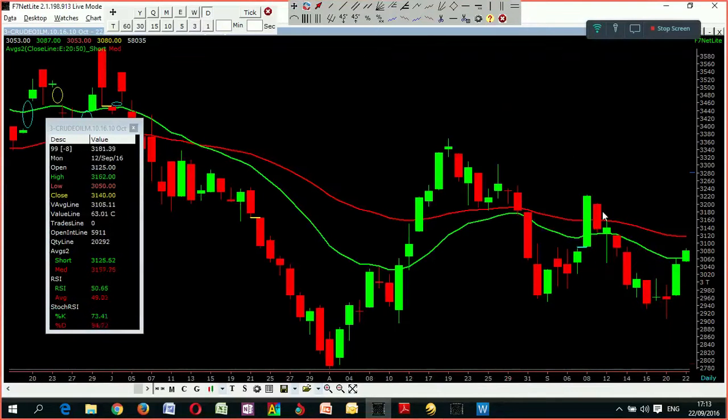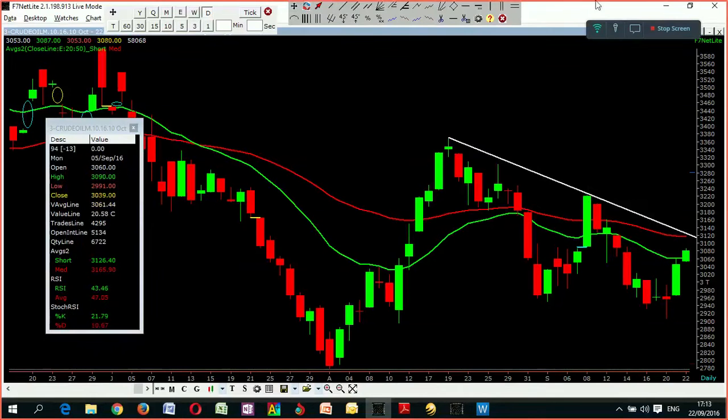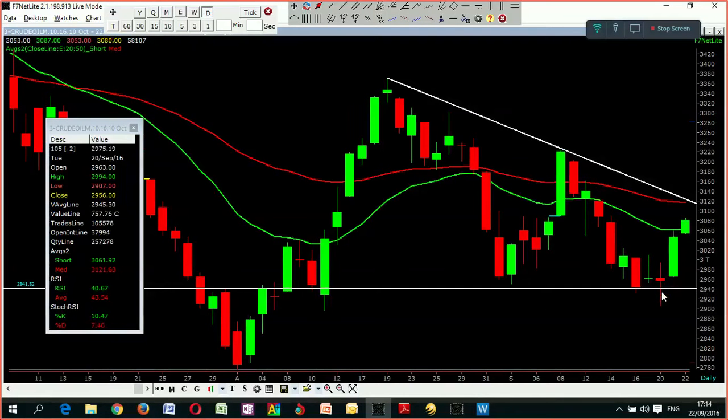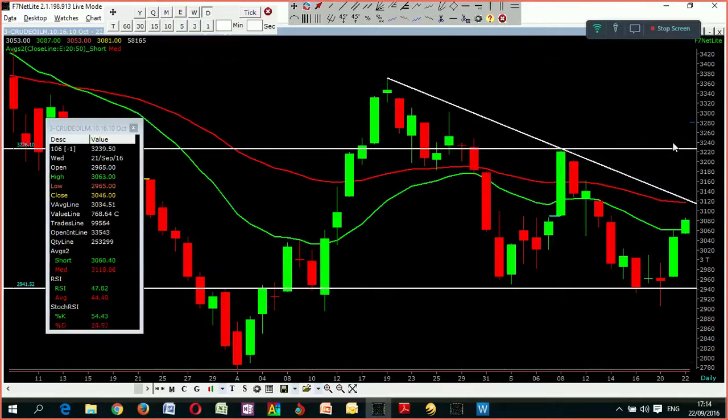Looking at the current trend, there is a possibility that the downtrend slope is still intact and the support level is at 2940. Previously it broke here and jumped back. Now, 3120 is the closest resistance level, and once it breaks to the upside, 3220 can be the next resistance level. Once the double bottom formation completes, it will take you to another 150 to 280 points.